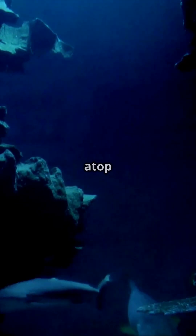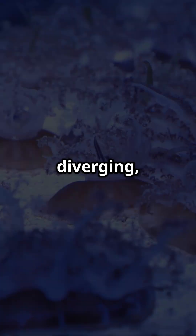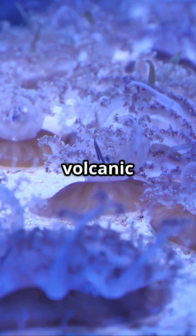Axial Seamount sits atop the Juan de Fuca Ridge where tectonic plates are diverging, creating a hotspot for volcanic activity.